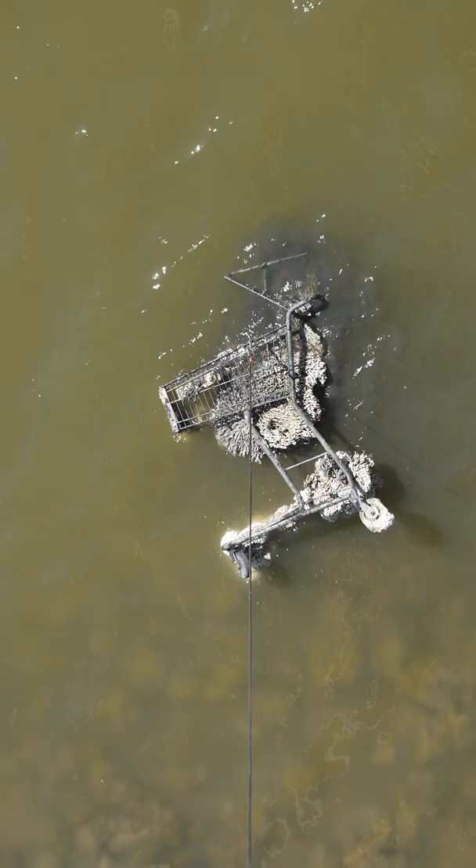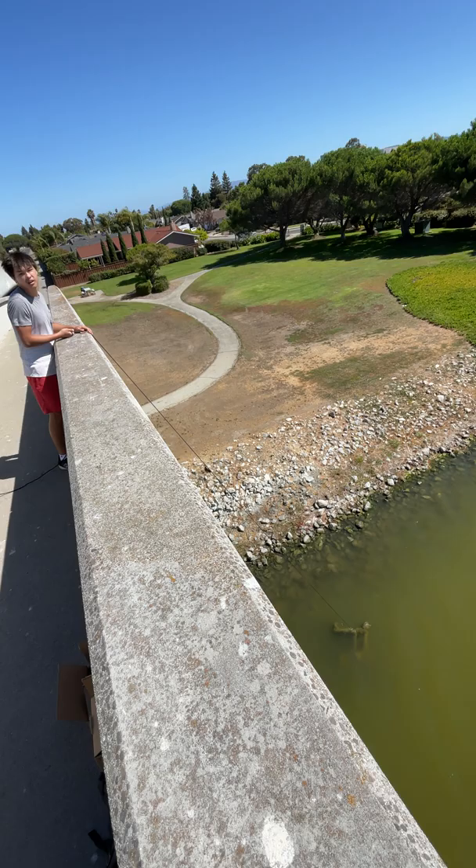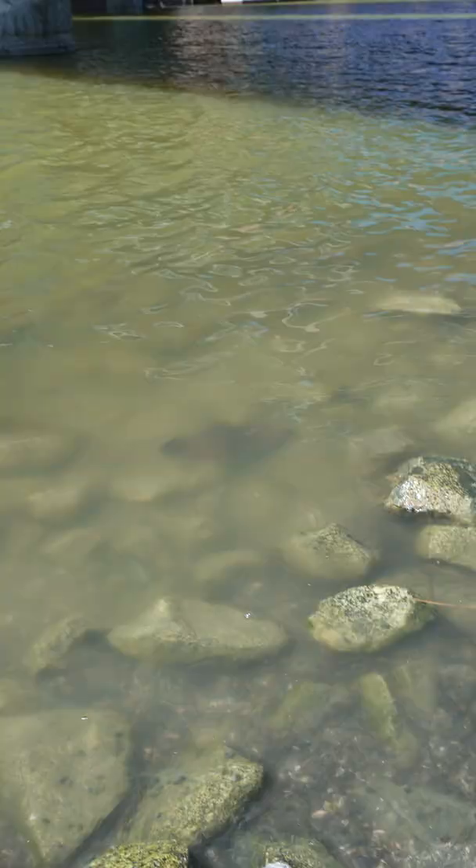Me and Matt both pulled together, and it turned out it was a shopping cart. Kinda cool. Only problem — a stingray was guarding it.